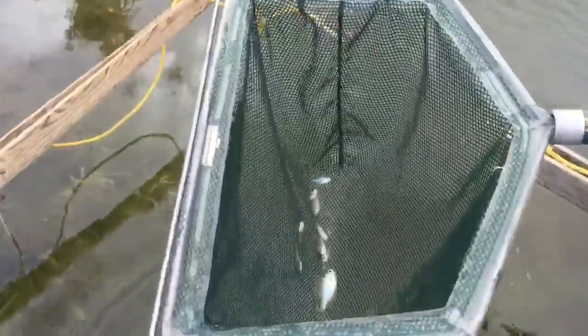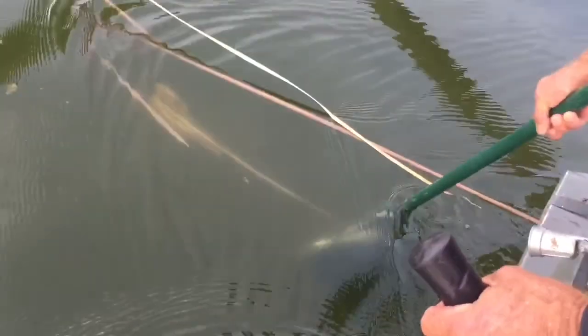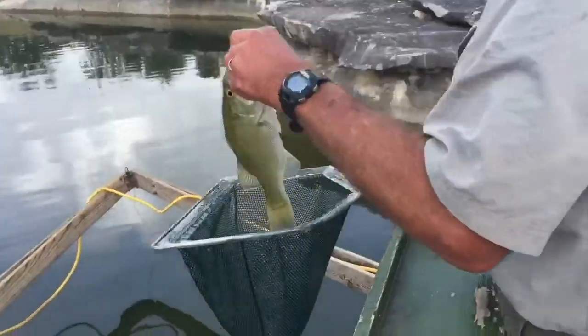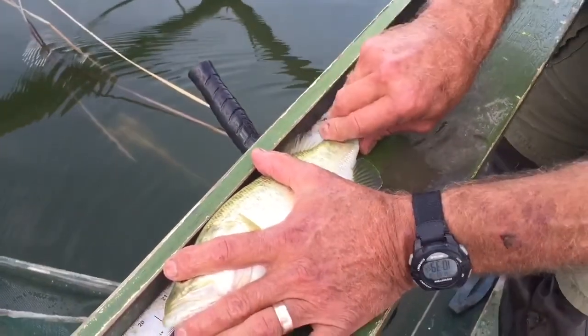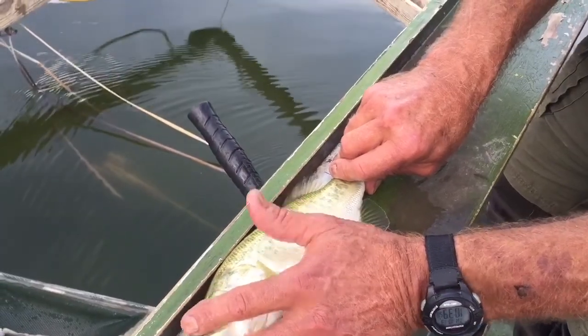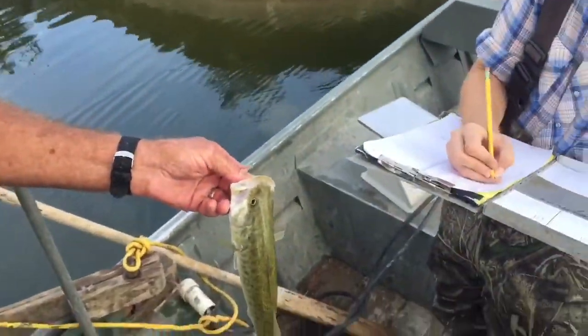So far so good. Good spawns. 12 inches. Because if you work with those numbers, you'll come up with what's called proportional stock density. 12.5 inches.